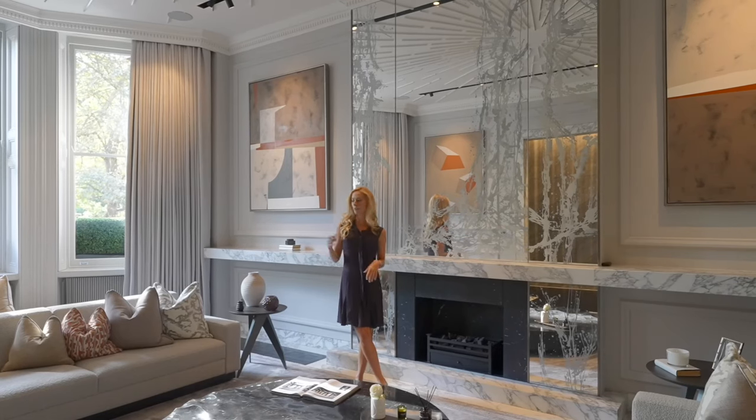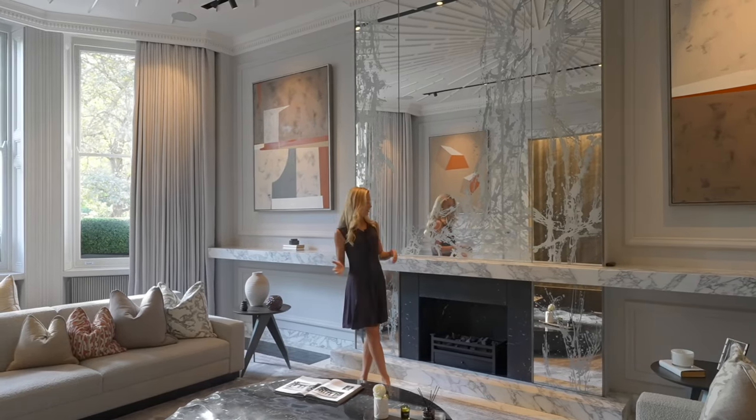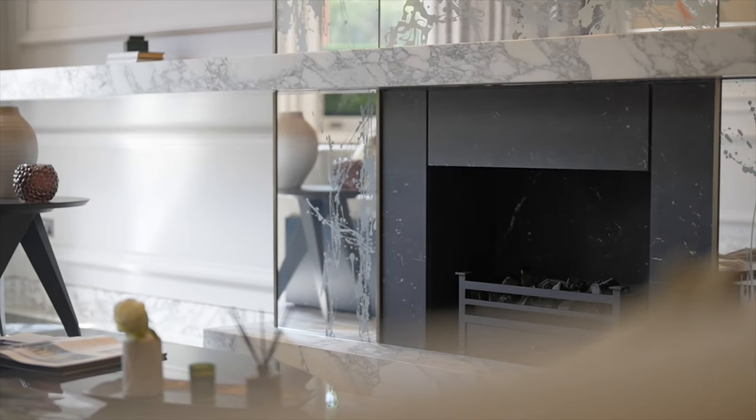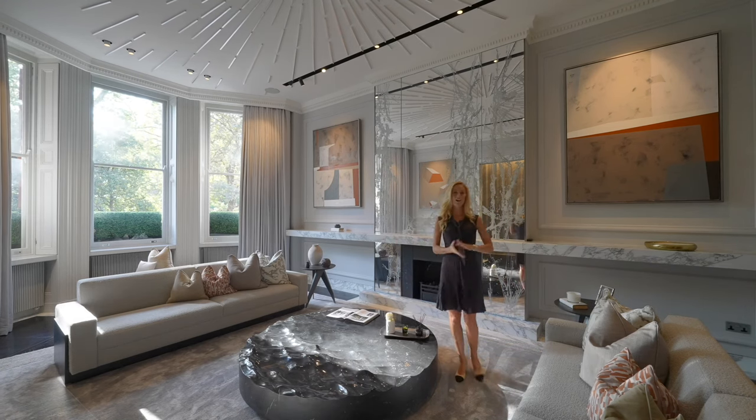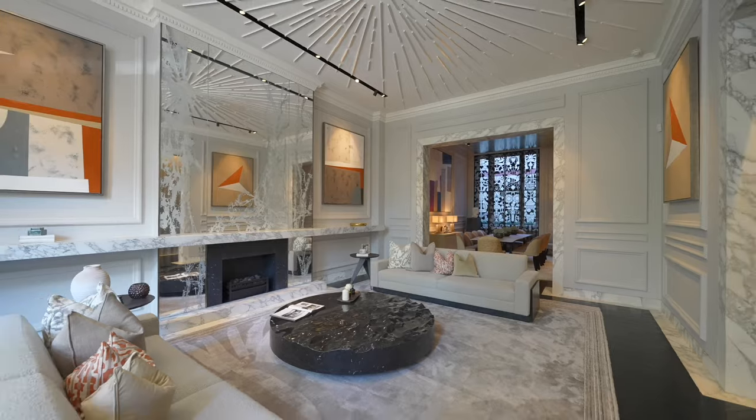Every detail, from the custom designed furniture to this regal marble fireplace, the mirror surround and the fantastic ceiling detail, has been thoughtfully curated by the internationally renowned architect and interior designer Victor Udzenja.